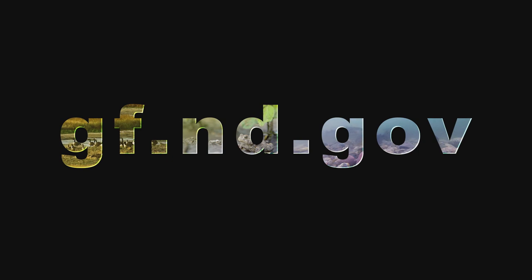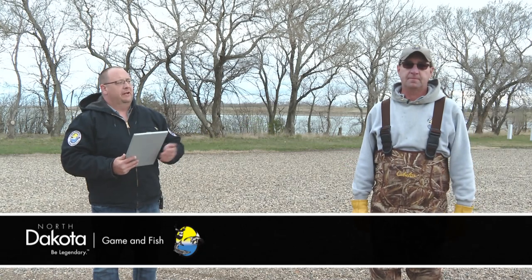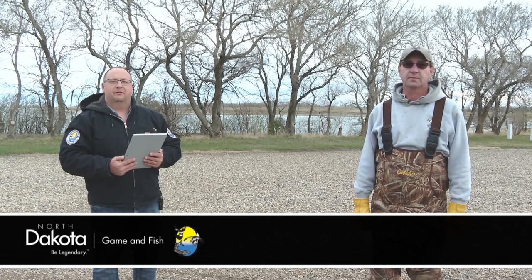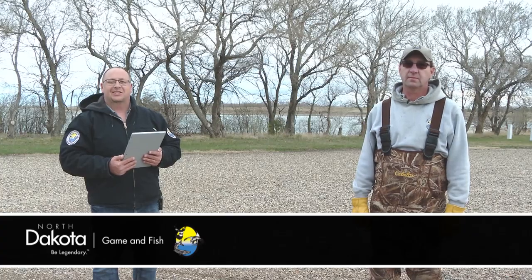A lot of great information, Dave. Thank you. For more information on fisheries activities, visit the Game and Fish Department's website at gf.nd.gov. For fisheries supervisor Dave Frieda and the rest of the staff here at the Game and Fish Department, thanks for joining us for this week's Outdoors Online. We'll see you again next week.